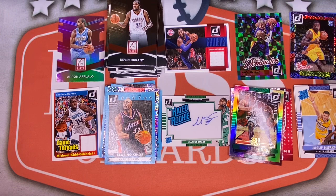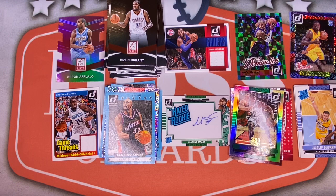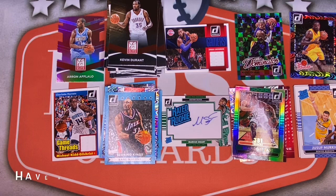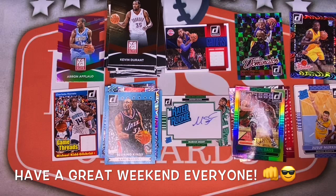Alright everyone, that wraps up this week's episode of Saturday Night Hoops with the 2014-15 Donruss Basketball hobby box. I think we did pretty good — definitely have to check this out again, make sure the price is right. If you're interested in any of these items, go ahead and check out our eBay store listed in the description box below, and while you're down there hit that subscribe button. Take care, have yourselves a great weekend — see you all next time!